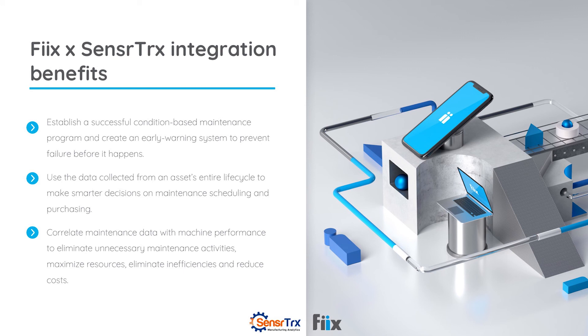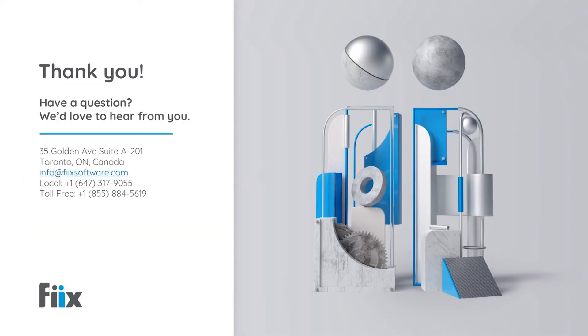Saves money. Saves labor. Saves material cost. Thank you, Brian. That was very informative. It's really incredible to see how we can democratize the advancement of maintenance operations with our partnership between SensorTracks and Fix. Stay tuned for more exciting updates from Fix in the future. Thank you so much.